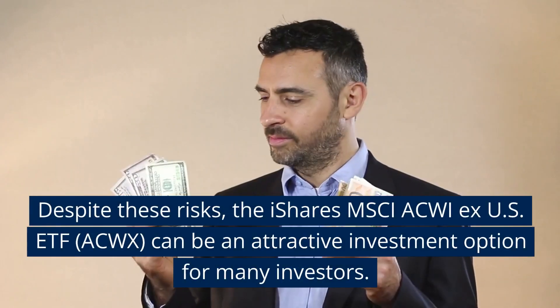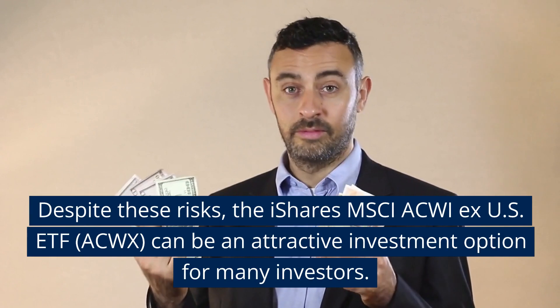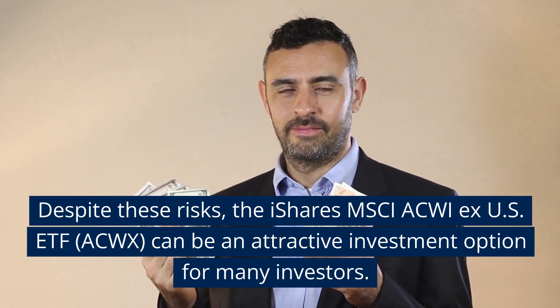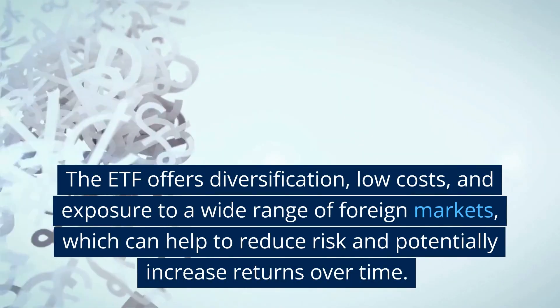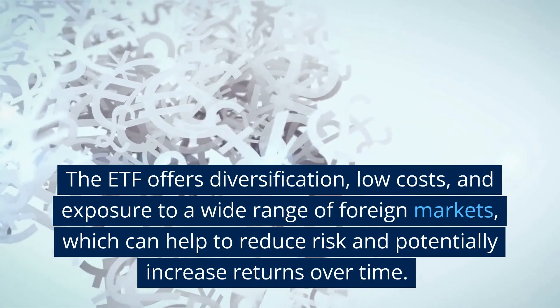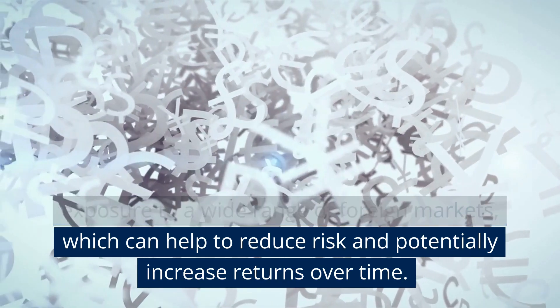Despite these risks, the iShares MSCI ACWI ex US ETF, ACWX, can be an attractive investment option for many investors. The ETF offers diversification, low costs, and exposure to a wide range of foreign markets, which can help to reduce risk and potentially increase returns over time.